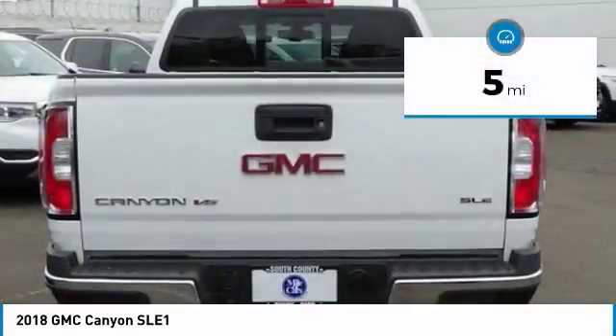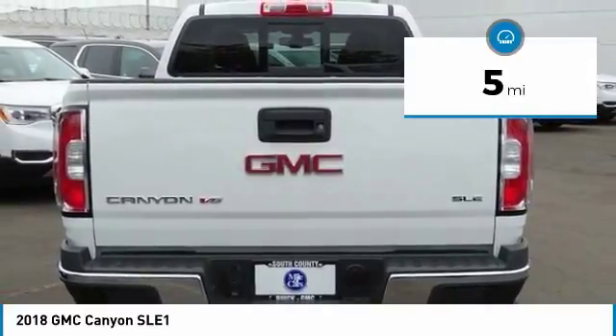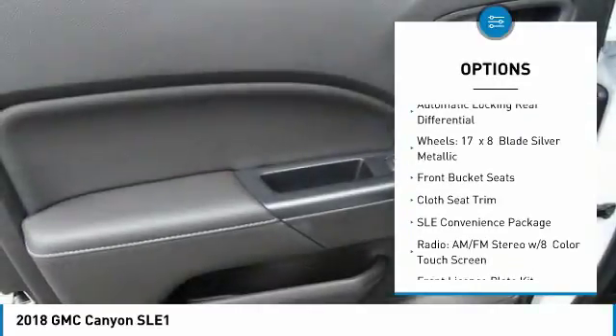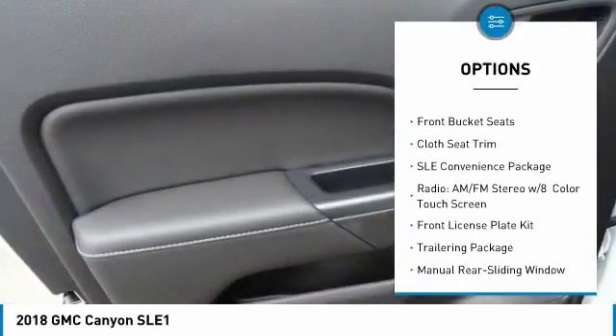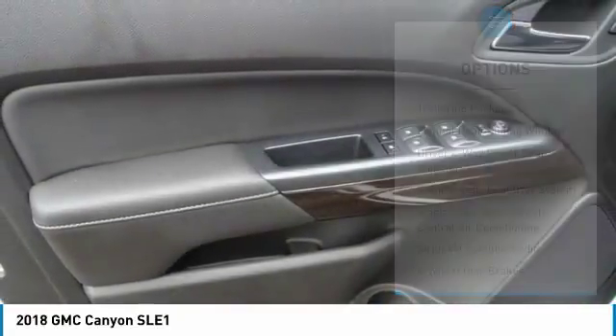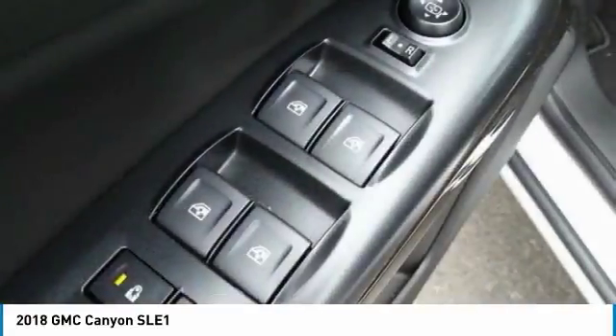This vehicle has less than 100 miles. Here are some of this vehicle's great options: remote engine start, traction control, air conditioning, dual airbags, power steering, alloy wheels, four-wheel disc brakes, trip computer, security system, and fog lights.